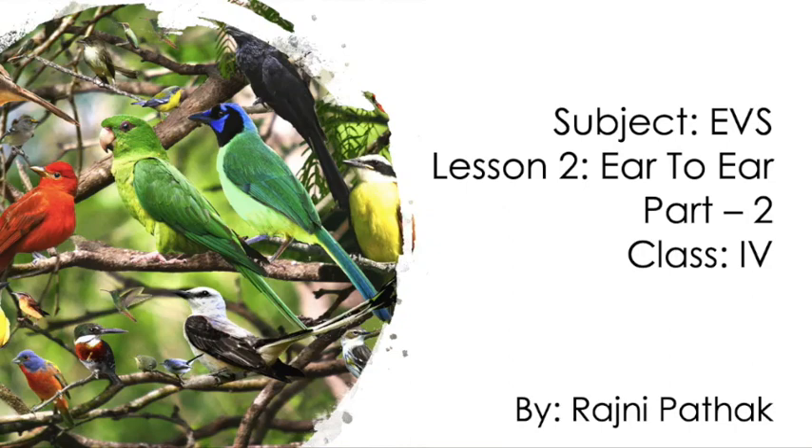Welcome children, hope you all are waiting for the next part of this lesson. This is Part 2 of the lesson 'Ear to Ear', subject EVS, Class 4th.